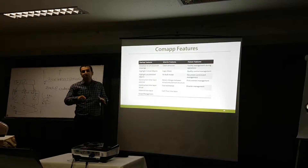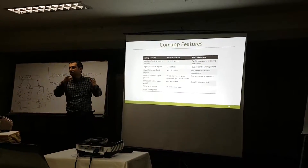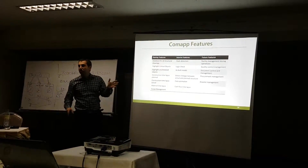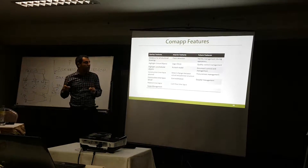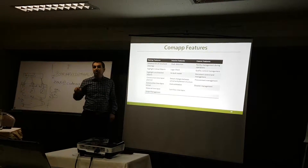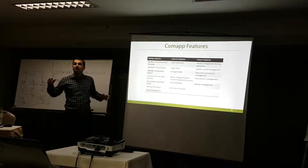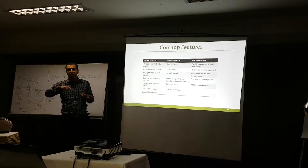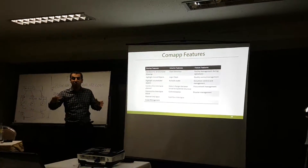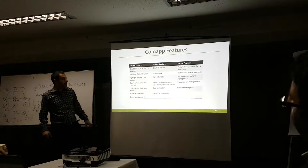Construction time lapse shows exactly how the building or construction site is going to be built. When you have the actual timing for each component, you can generate a construction time lapse. For material time lapse, when each member is concrete or steel, you can see how much steel or concrete you need over time and visualize how concrete or steel members are assembled.